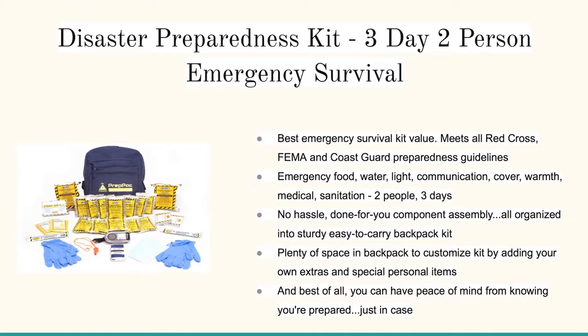Finally, this is the Disaster Preparedness Prep Pack. It's got all the food and water and things you need for up to two people for three days. This meets all the Red Cross, FEMA, and Coast Guard preparedness guidelines — go ahead and check it out below.